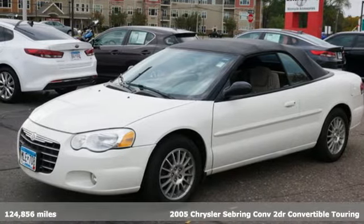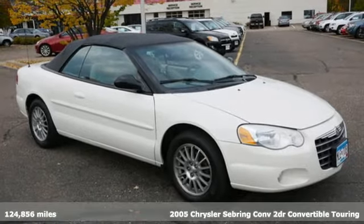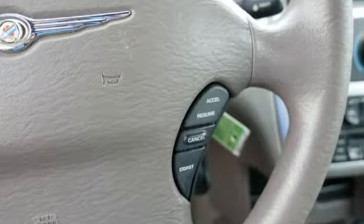Here's a 2005 Chrysler Sebring Convertible. Experience this Chrysler Sebring and you'll realize it's more than just the everyday drive. It's proof that power and efficiency are a perfect match.